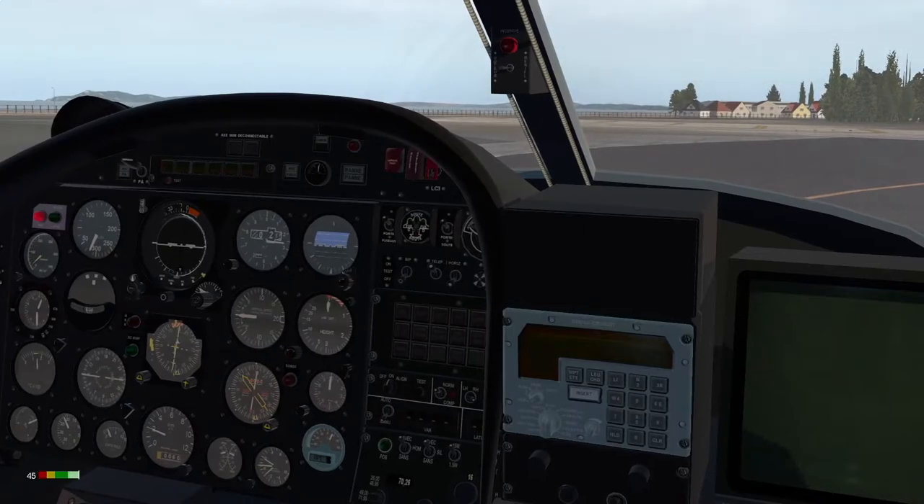Holding short of three-one. Marine five-six, wind is three-two-zero at ten knots, QNH one-zero-one-three, you are cleared for takeoff on three-one. Copy the weather, QNH one-zero-one-three, clear for takeoff on runway three-one, Marine five-six.